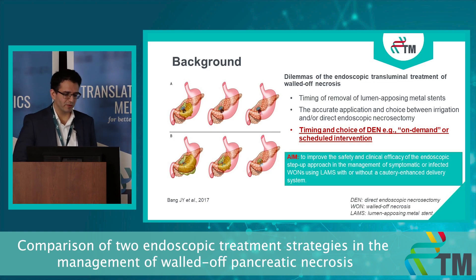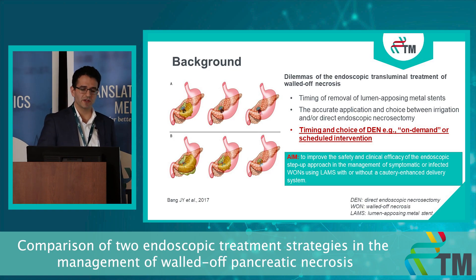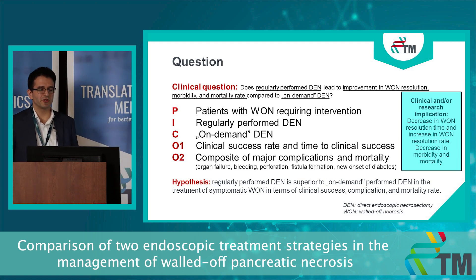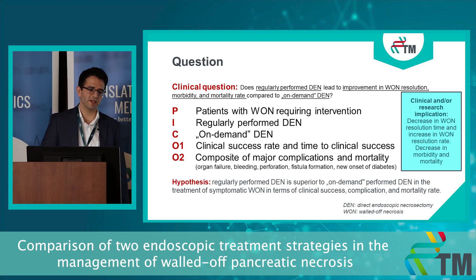Our aim with the trial is no other than to improve the safety and clinical efficacy of the endoscopic step-up approach in the management of walled-off necrosis. The clinical question focuses on the comparison of direct endoscopic necrosectomy being performed regularly versus in an on-demand fashion. These interventions should be investigated for outcomes like clinical success rate, time to clinical success, and procedure-related morbidity and mortality.